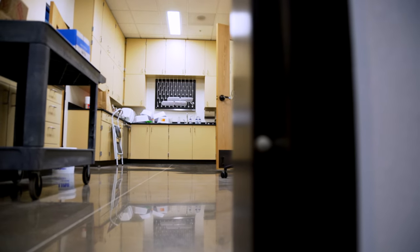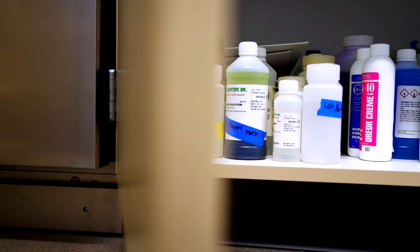We can keep anything in there that might not be appropriate for students to have in the classroom. To have just a nice clean area to work in is amazing.